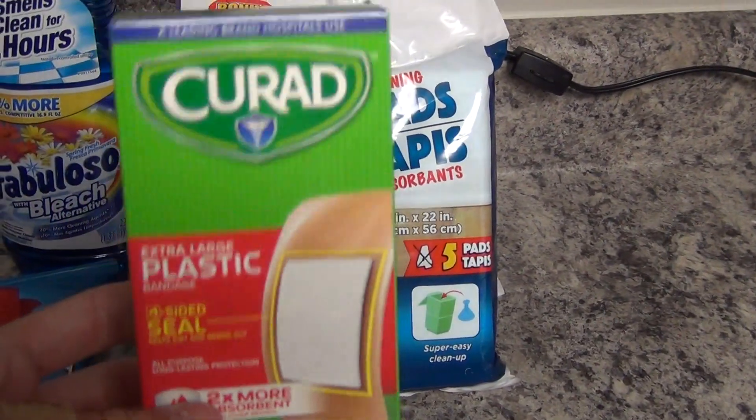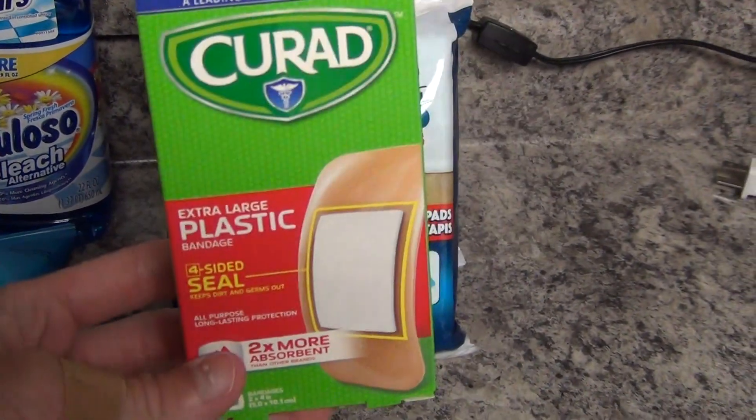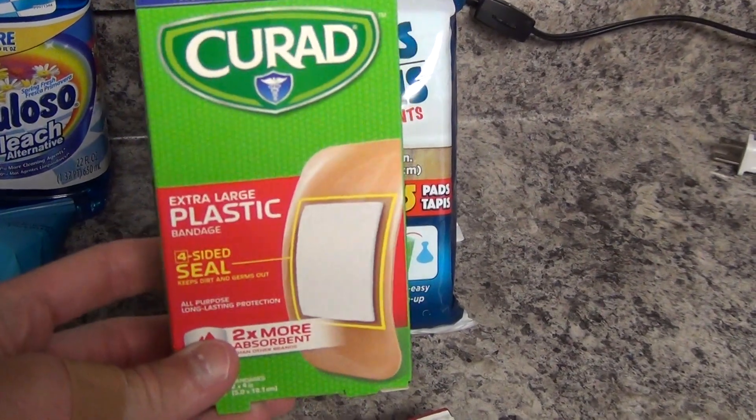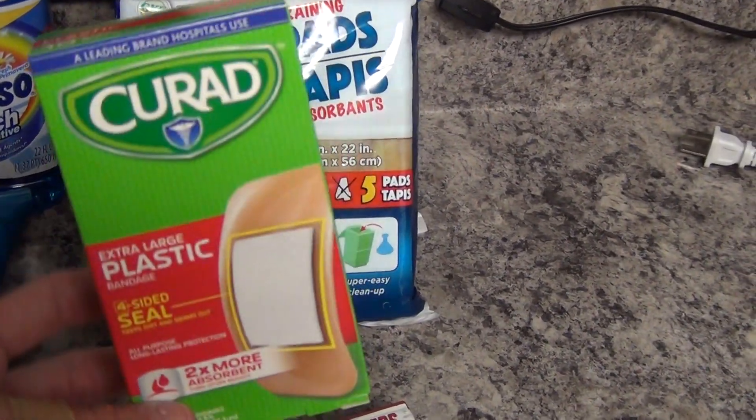I've been cutting my hands and fingers working in the yard, so Band-Aids were definitely needed. These are the larger ones, and I also picked up some fun Transformer Band-Aids. And that is everything that I got at the store.